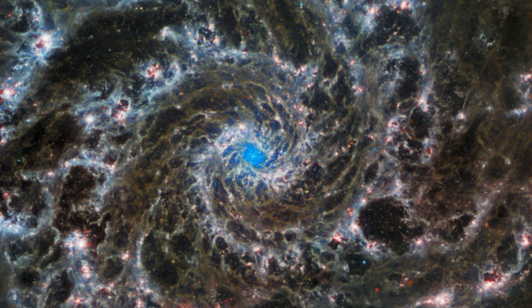M74, some 32 million light-years away from Earth and located in the constellation Pisces, is known for its well-defined spiral shape with prominent arms emanating from its center.